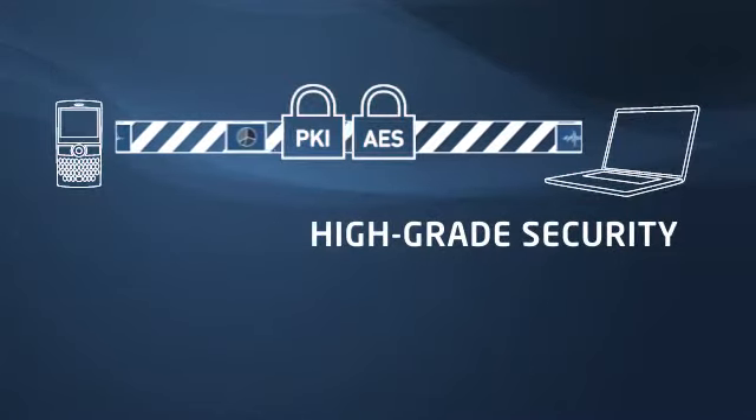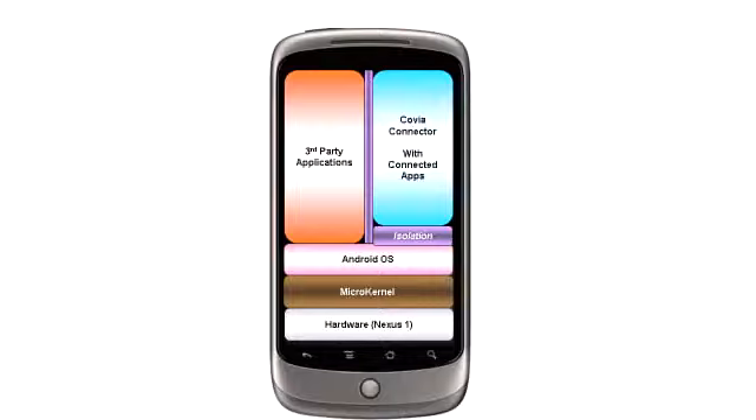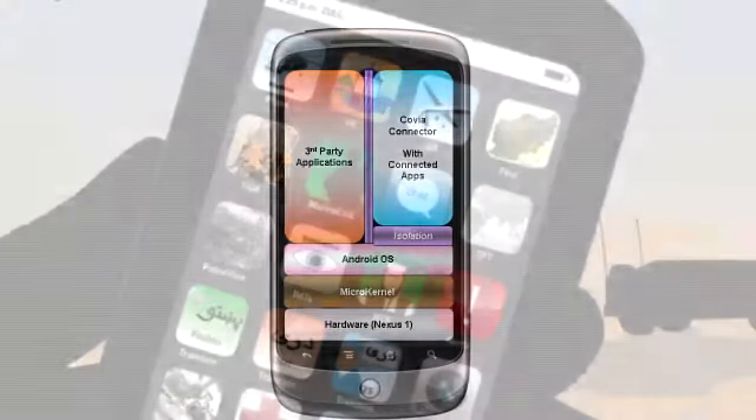Connected applications run in a secure sandbox, where all data and transmissions are protected by military-grade PKI and AES algorithms. Tech-savvy users can work within the secure sandbox to develop their own innovative mission-based applications.